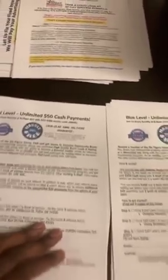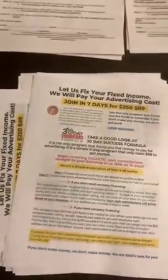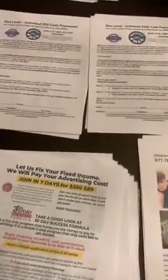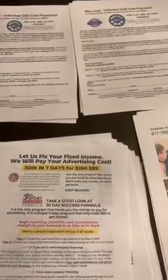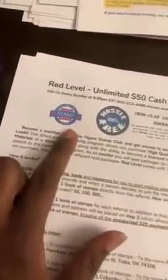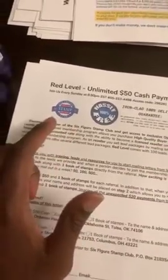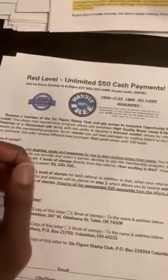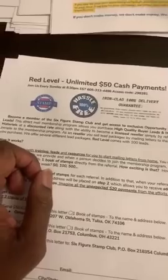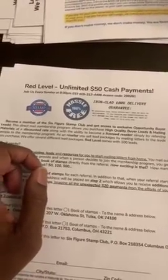So if someone comes to me — let's say they're part of 30-day success and they need buyers leads — I say, you can become a reseller of the Six Figure Stamp Club and get leads at wholesale price. If you don't want to do that, I will sell you the leads at a higher cost than what I'm paying. We're in business to make a profit.